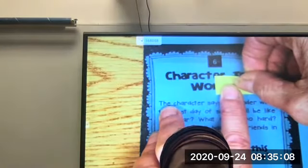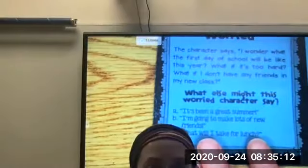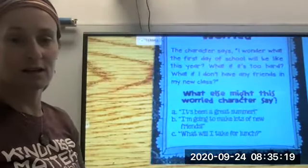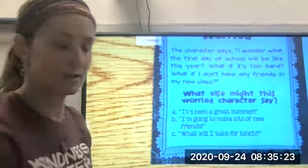Worried! What might this worried character say? 'It's been a great summer,' 'I'm going to make lots of new friends,' or 'What will I take for lunch?' Making those inferences.